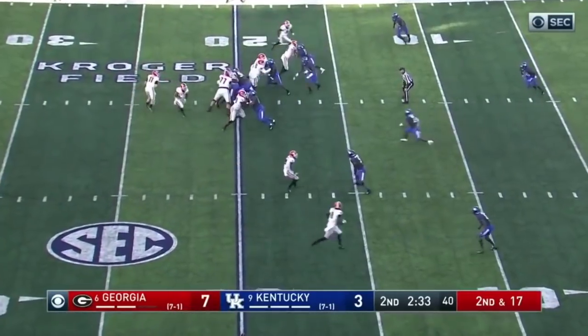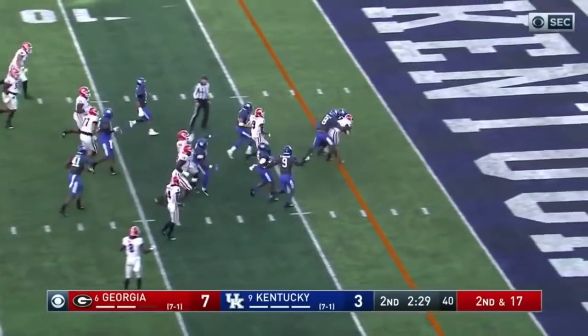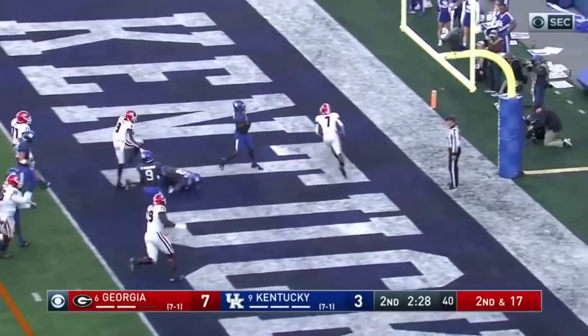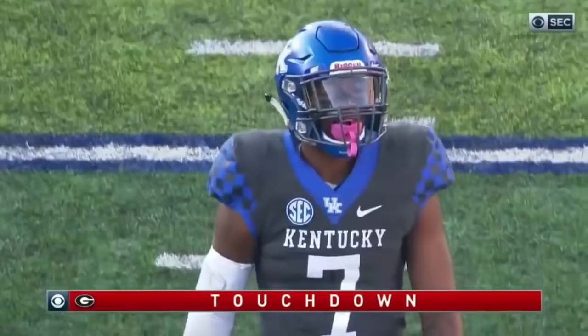He needed to let go when he saw that DB jumping outside. Swift making the catch — DeAndre Swift touchdown Georgia! What a run from DeAndre Swift.